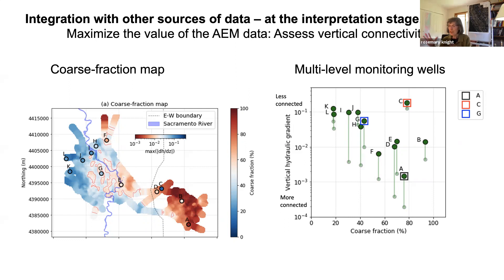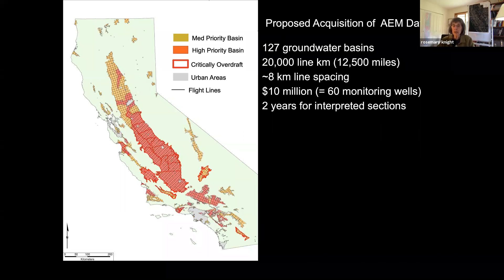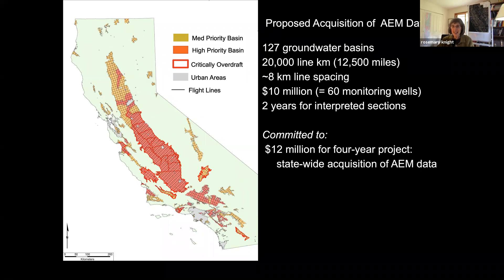So where are we now? Four years after we proposed this, the state loved it. Everyone is very enthusiastic about airborne EM data. There is now a commitment—with data acquisition starting this summer—of $12 million over four years for statewide acquisition of airborne EM data, very much as we laid out: high and medium priority basins at reconnaissance scale. If anyone would like to spend the next four years joining me in processing these data to create groundwater models, please do.